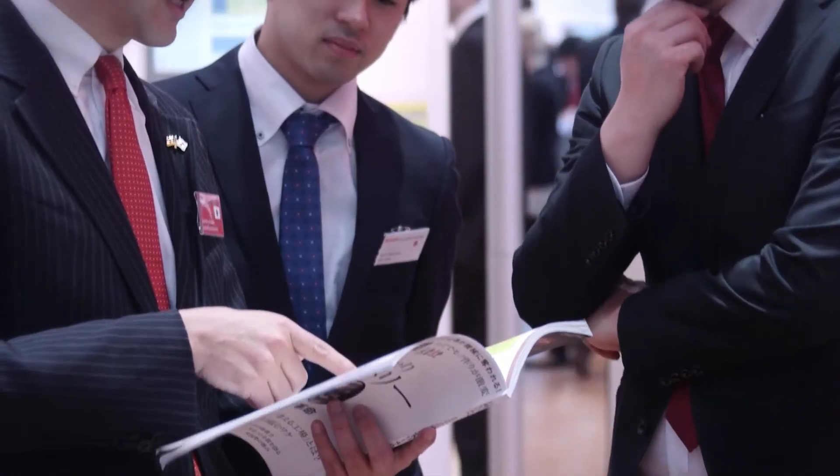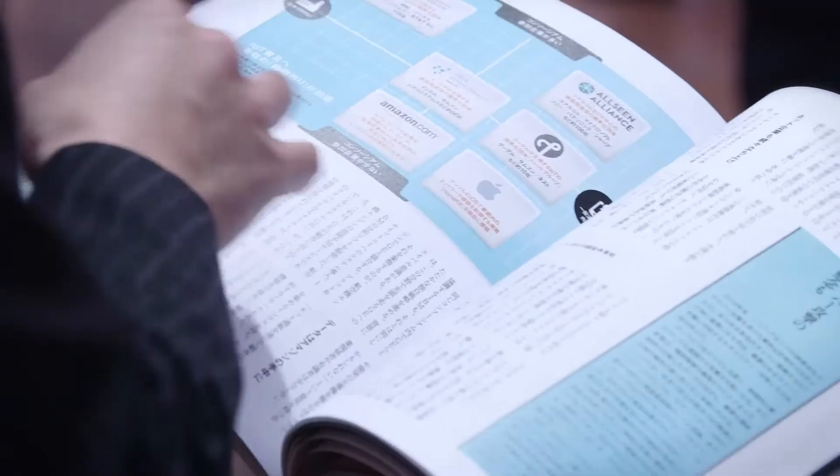The fact that Industry 4.0 is an international topic can also be seen in Japan. Industry 4.0 in Japan means smart factory — it's exactly the same as in Germany and also in Europe, and it's everywhere. It's becoming a very hot topic; it's on the news, it's in the magazines, there are books about it.